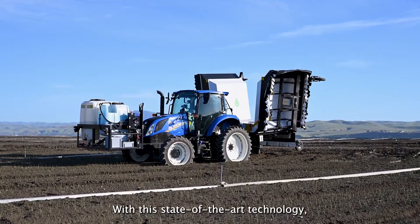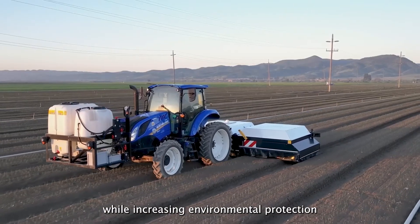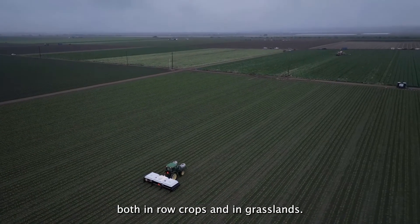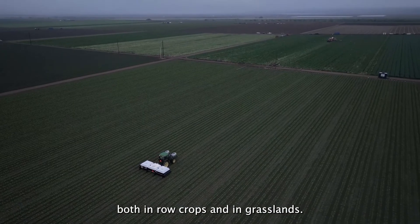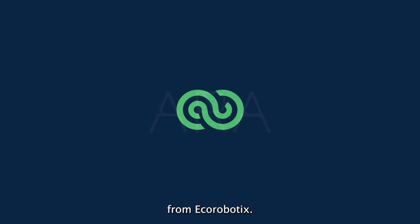With this state-of-the-art technology, Aura allows significant operating cost reductions, while increasing environmental protection in a wide range of applications, both in row crops and in grasslands. Aura, the ultra-high-precision sprayer from Eco-Robotics.